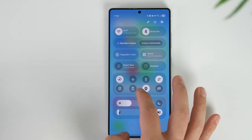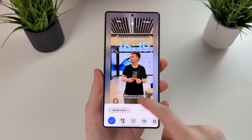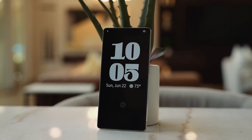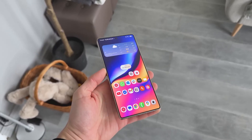Imagine this: you unlock your Galaxy phone, and it doesn't just show you icons — it understands what you need before you even touch the screen. That's the promise of Samsung One UI 8.5, an update that's shaping up to be one of the biggest leaps in Samsung's history. This isn't just another version with minor tweaks; it's the moment when your phone turns from a tool into an intelligent companion.